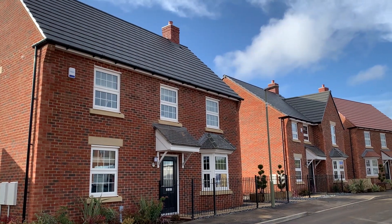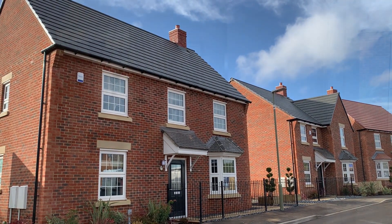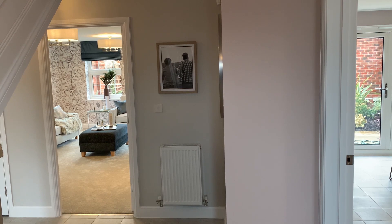Hello and welcome to David Wilson Homes at River Meadow in Stamford-in-the-Vail. As the only house builder to achieve a 5-star customer satisfaction rating for 11 years in a row, we take pride in our new homes. In this video I'm going to show you around our four-bed detached home called the Avondale.